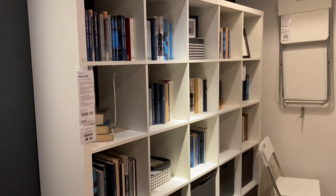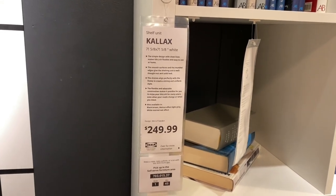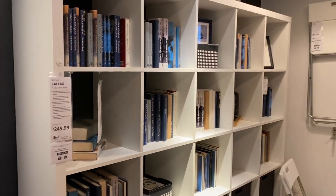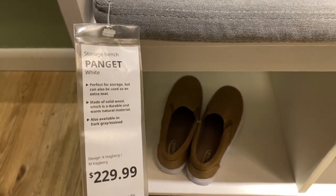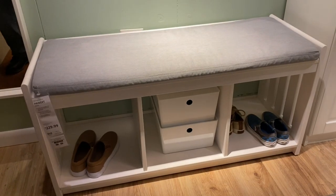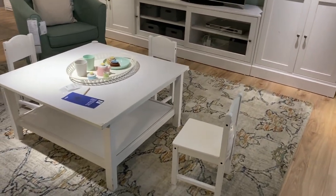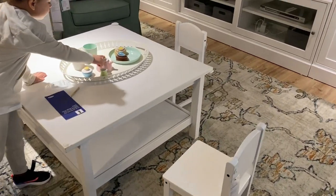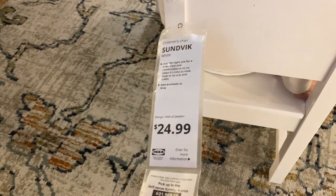Here again is another Kallax system — this one is a little bigger and taller, serving as a library. This one costs $249.99 and it looks great. This little bench right here would be perfect in a mudroom. In our new home the mudroom will basically be in the laundry room, so I'm not sure if it will fit — I have to take measurements. This room had a cute little kids table with real wooden chairs. My daughter stopped to play for a bit. The chairs were $24.99 and they seem like really good quality.